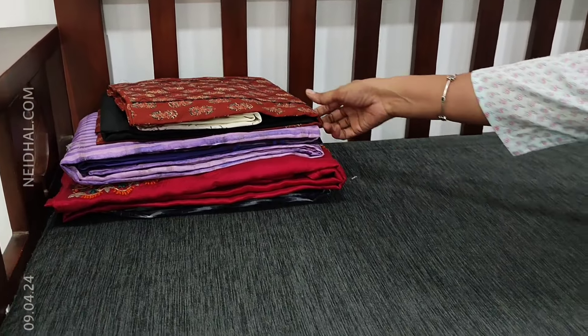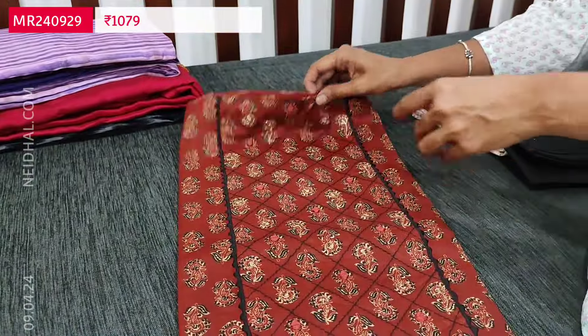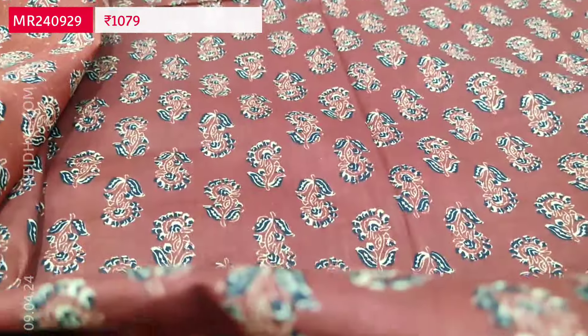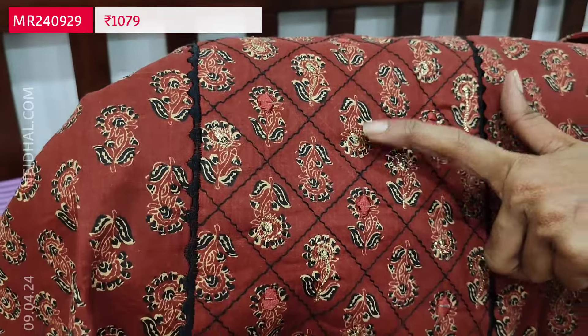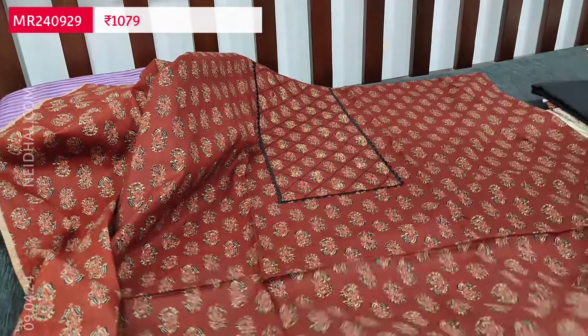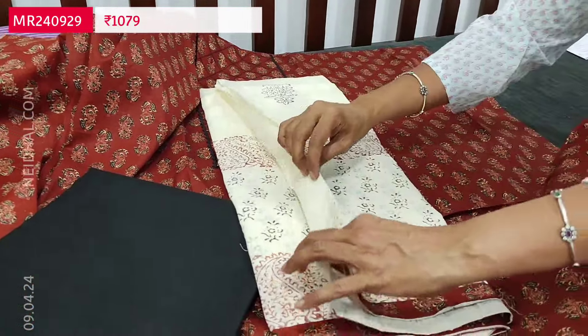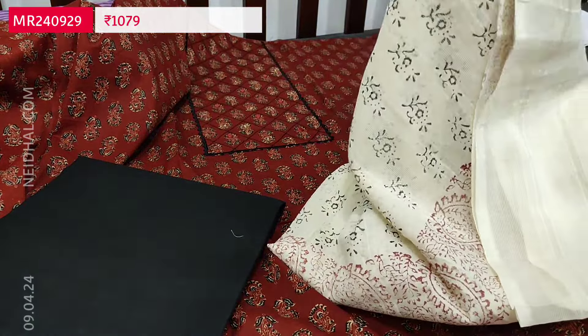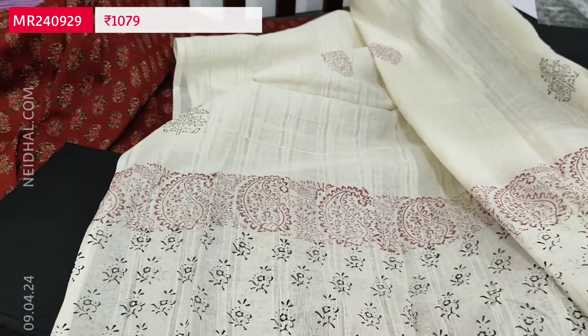Next is a soft cotton set in maroon color, printed all over. The color in the video may appear too bright — please refer to the picture on the website for reference. The yoke has simple zari and sequence work. Fabric is thin but not transparent, so lining is optional. There is thin piping in the diamond border, a black cotton bottom, and a mull cotton block printed dupatta. Priced at 1079, single color.